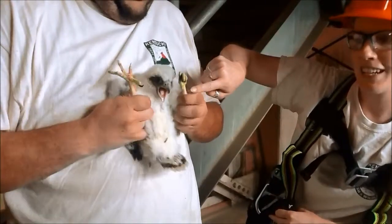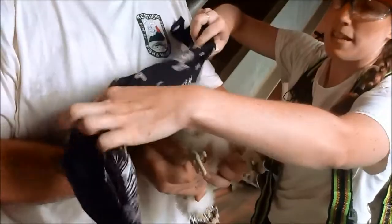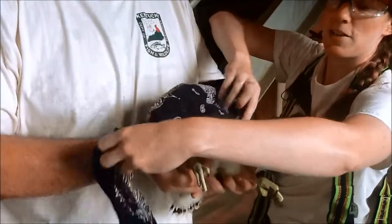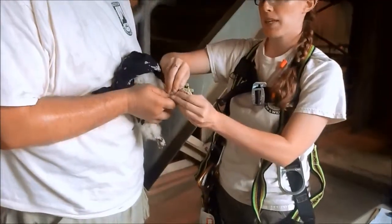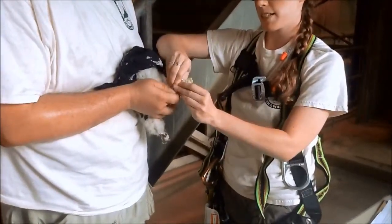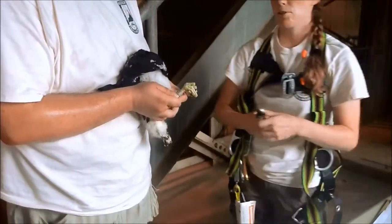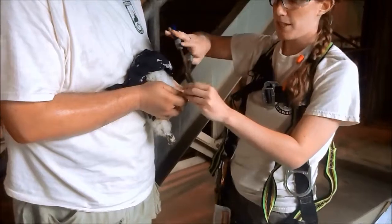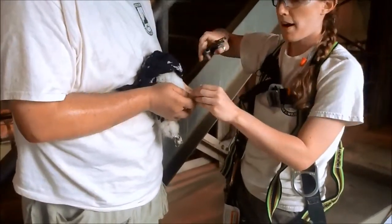He didn't eat quite as much as she did. The females tend to be a bit more aggressive, so they get fed a little more, and of course the bigger ones need a little more food. We have some birds going to Wisconsin, and we've had birds from Canada come down here to set up nesting territory. But the males tend to stay a little closer to home — a lot of them end up resighted in Kentucky or Indiana close by.